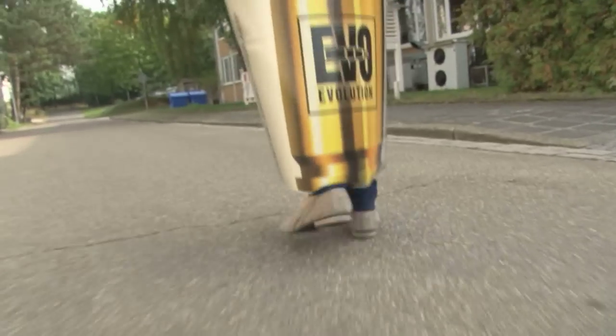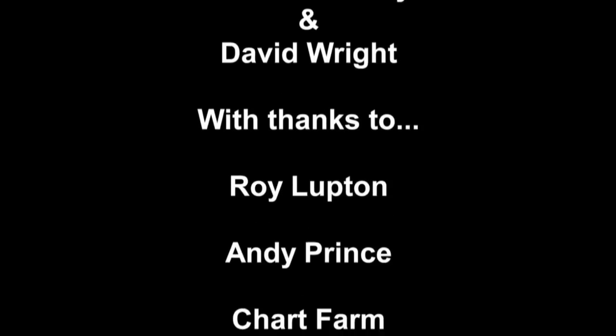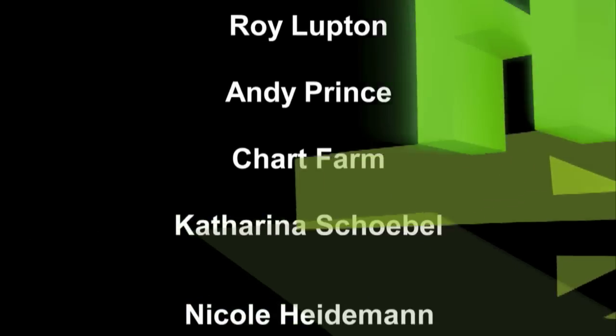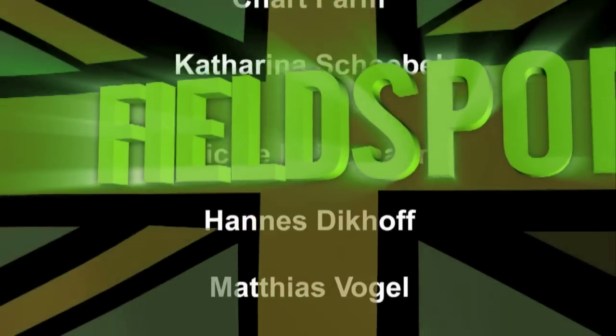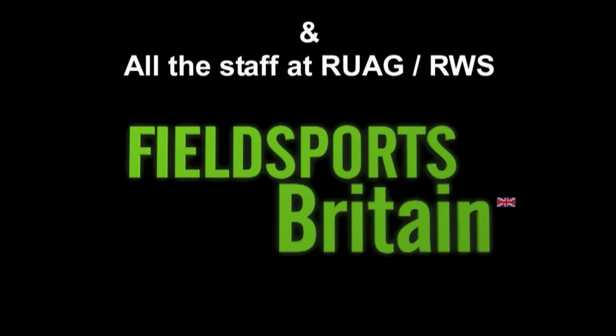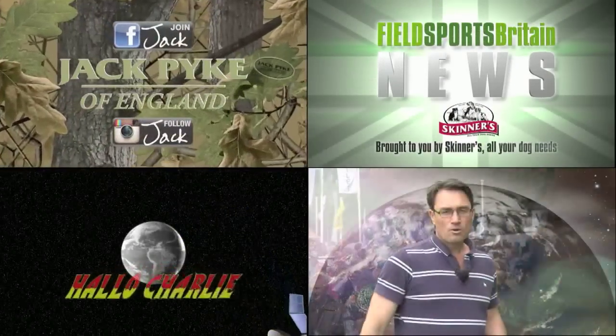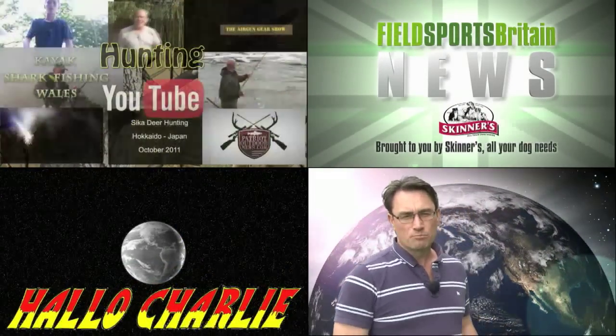This has been Fieldsports Britain from the RWS factory in Germany. If you want to see our regular Fieldsports Britain items please click on the links on screen or go to our YouTube channel.